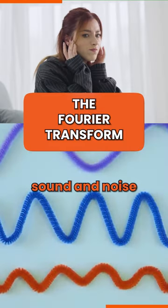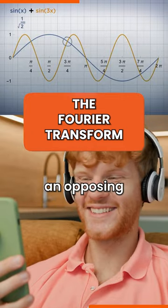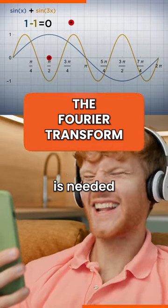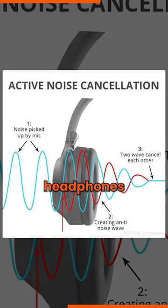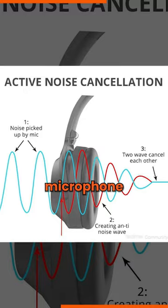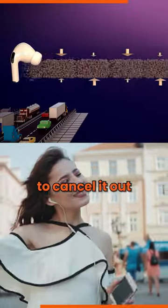Sound and noise are basically waves, and to cancel them out, an opposing and equal wave is needed. It's basically subtraction. Noise cancelling headphones have a dedicated microphone that detects outside noise and produces the opposite wave to cancel it out.